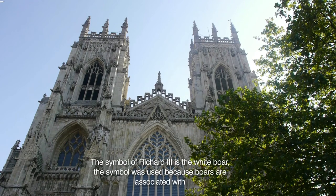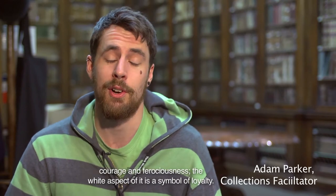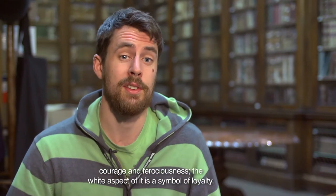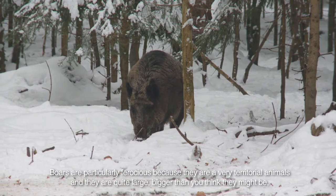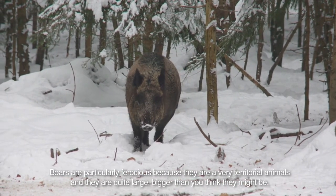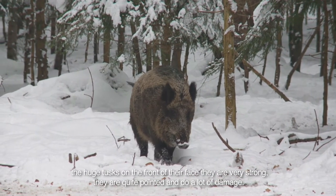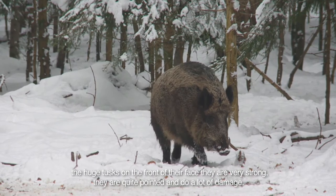The symbol of Richard III is the white boar. The symbol was used because boars are associated with courage and ferociousness. The white aspect is a symbol of loyalty. Boars are particularly ferocious because they're very territorial animals and quite large — bigger than you think. The huge tusks on the front of the face are very strong, quite pointed, and they do a lot of damage.